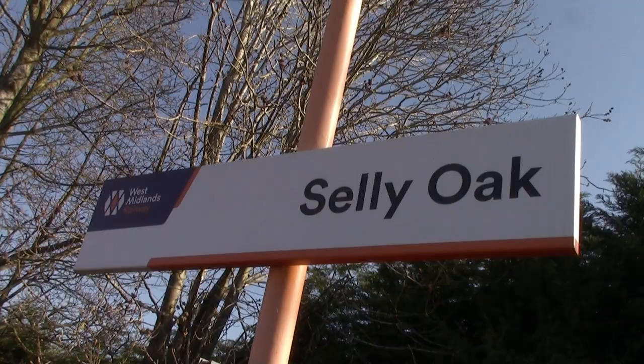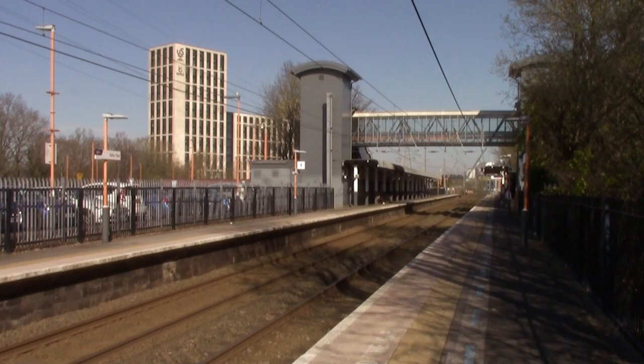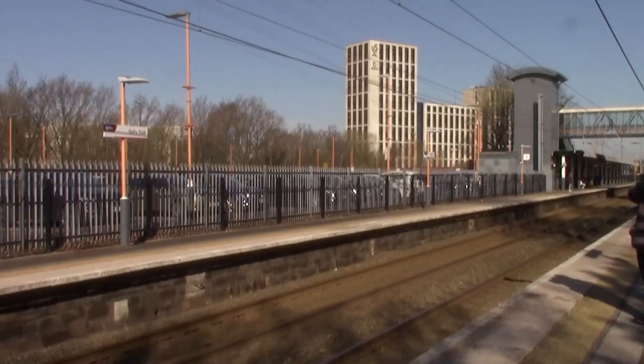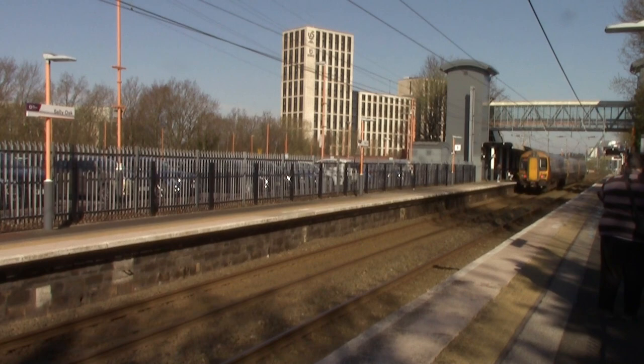I'm now at the second station of this Cross City adventure - this is Selly Oak Railway Station. This station actually opened on the 3rd of April 1876 by the Midlands Railway. When it was opened it was named Selly Oak and Bournebrook. However, in 1904 it was renamed to Selly Oak. Selly Oak Railway Station is a nice station - I do like coming here a lot to film trains. It's also one of the original stations on the Birmingham West Suburban Line.